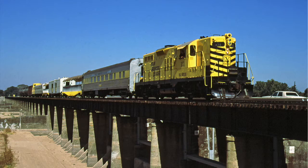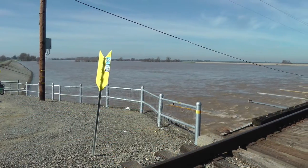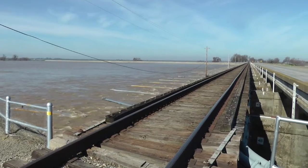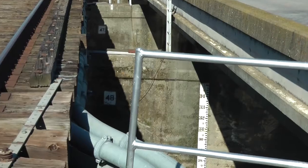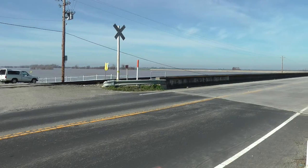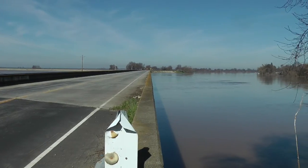Normally, this is what the weir looks like all year round. This is the riverside of the weir.